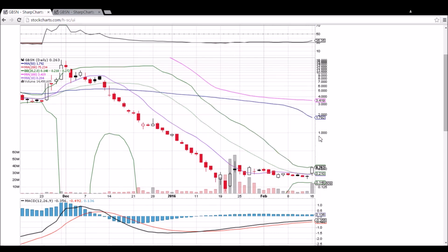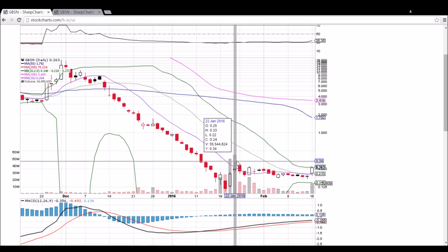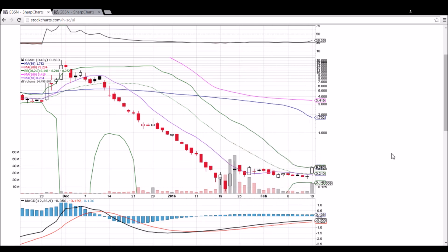Keep an eye on volume — as long as volume keeps coming in, bulls will still be in control. Be aware that we could see a sell-off midday, as we saw on the move to 33 cents with lots of profit taking there. That's what we're looking at for GBSN. Closing at the high of the day for penny stocks more often than not indicates the potential for continuation the next day.